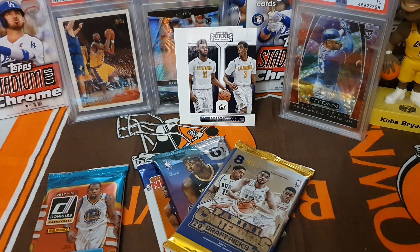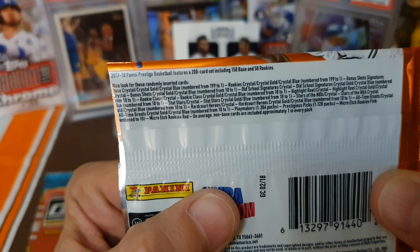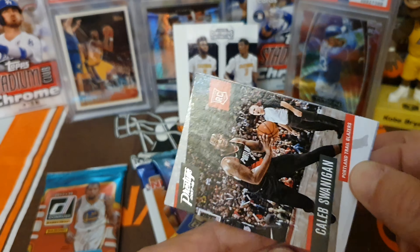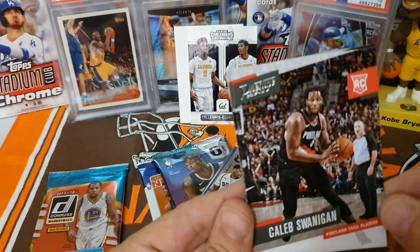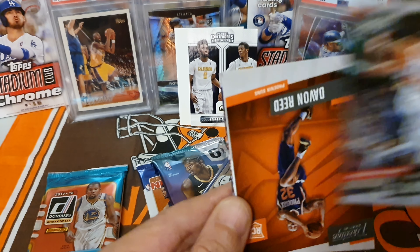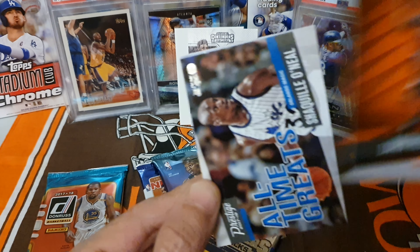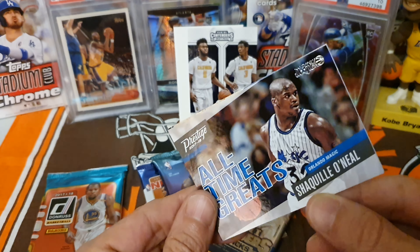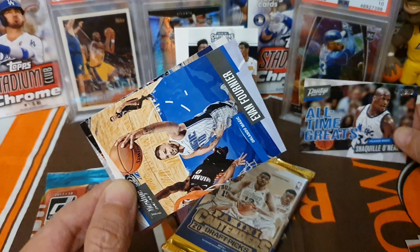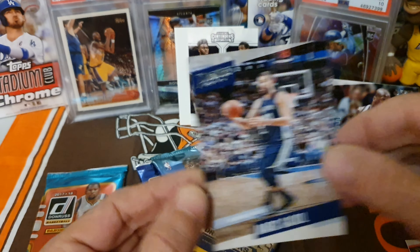Moving on to 2017-18 prestige. There are some real good chances of getting some good stuff out of here. We have a prestige rookie of Kaleeb Swanagan, CJ McCollum, a color card rookie of Devon Reed. Hey, a Shaq! Look at that - pretty cool, Orlando Magic all-time great throwback card, Shaquille O'Neal. And Evan Fournier and Marc Gasol.